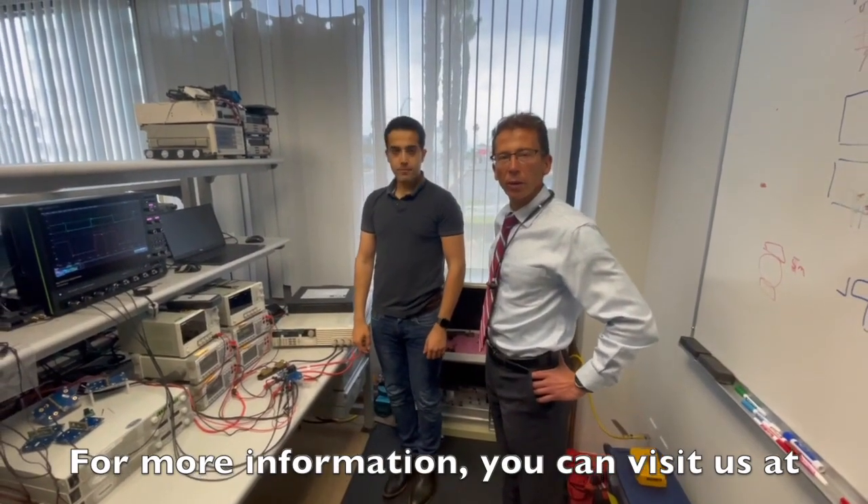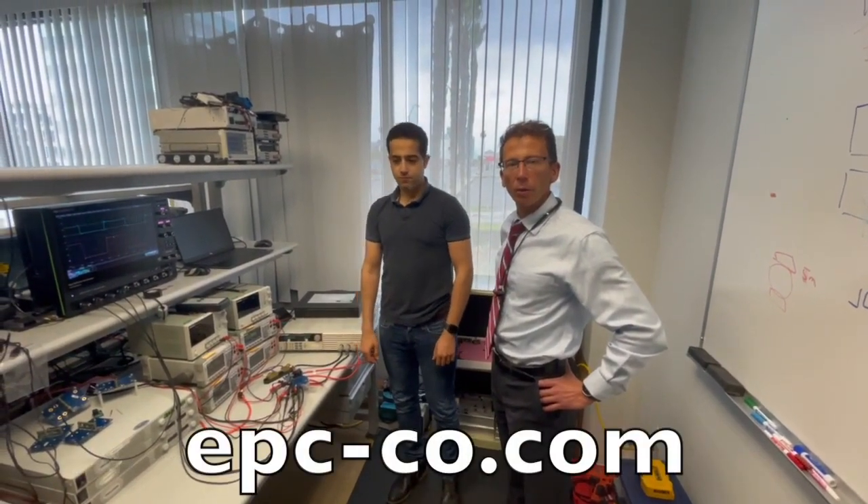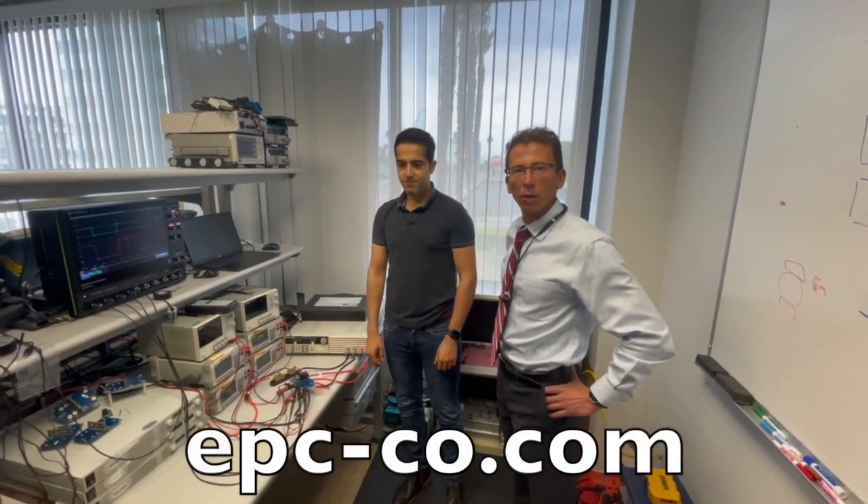For more information, you can visit us at www.epc-co.com.